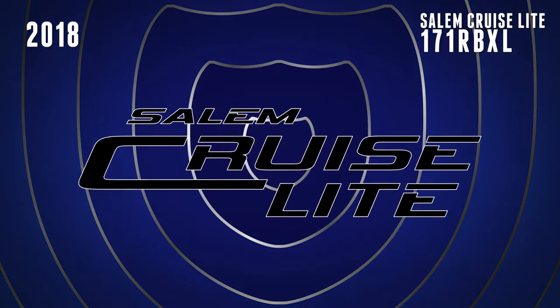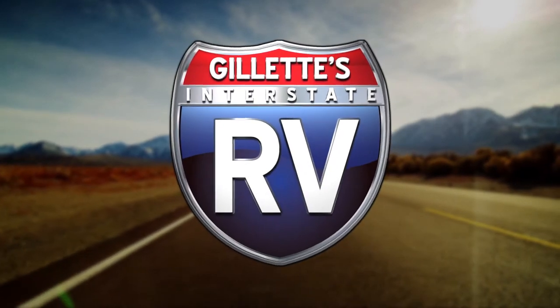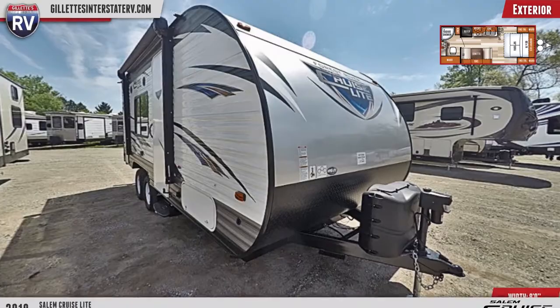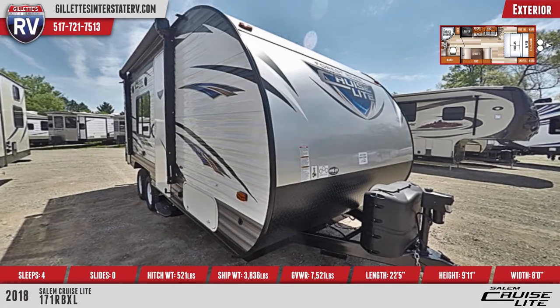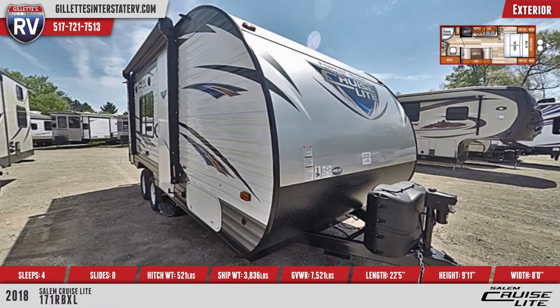Hop aboard this 2018 Salem Cruise Light 171 RBXL travel trailer for fantastic RVing fun. This trailer comes equipped with a power awning, adjustable legs, and blue LED ground effect lighting, both controlled by a push-button remote.